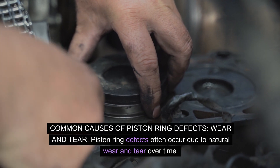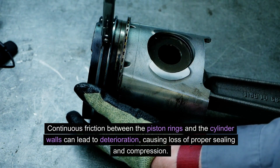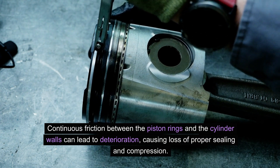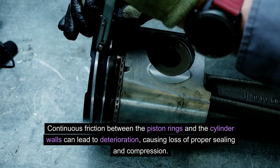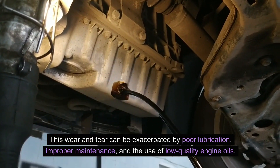Common causes of piston ring defects: Piston ring defects often occur due to natural wear and tear over time. Continuous friction between the piston rings and the cylinder walls can lead to deterioration, causing loss of proper sealing and compression. This wear and tear can be exacerbated by poor lubrication, improper maintenance, and the use of low-quality engine oils.